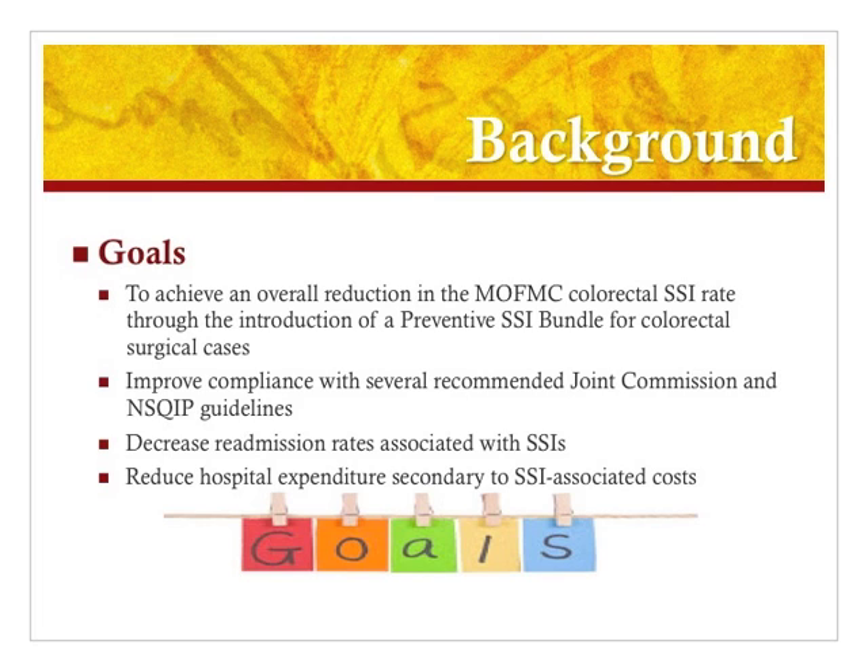The ultimate goals of this project are to achieve an overall reduction in the surgical site infection rate associated with colorectal surgery at Michael Callahan Federal Medical Center. The way of achieving this goal is to implement a preventive SSI bundle for colorectal surgical cases. In addition, the project hopes to improve compliance with several recommended Joint Commission and NSQIP guidelines included in the preventive bundle, decrease readmission rates associated with surgical site infections, and reduce hospital expenditure associated with surgical site infection costs.